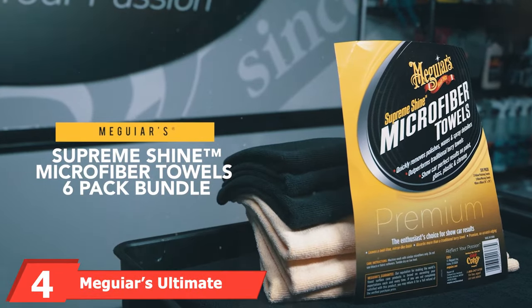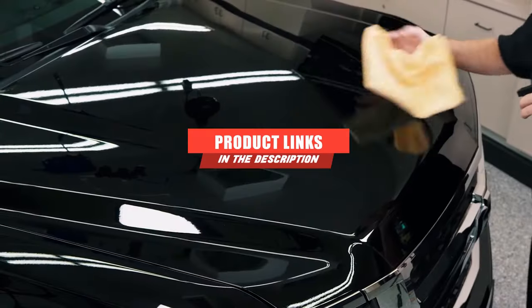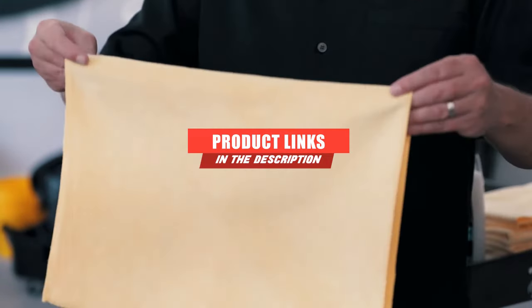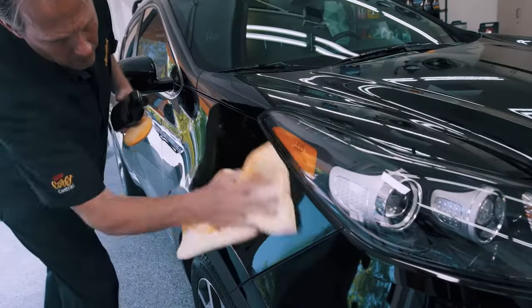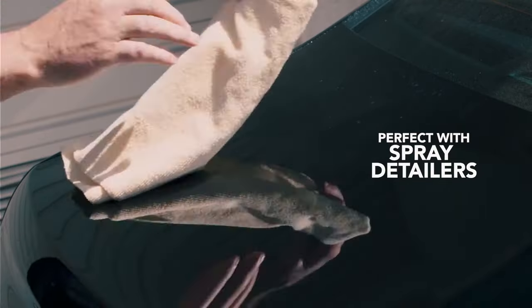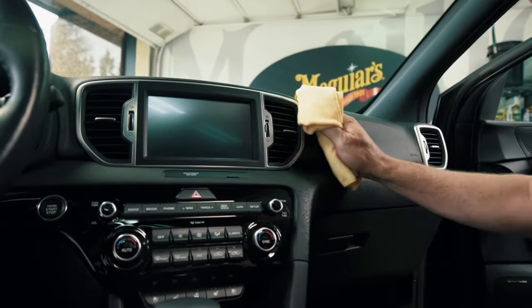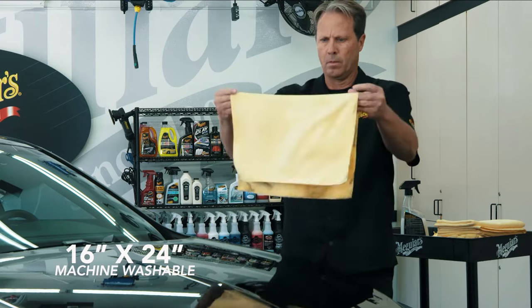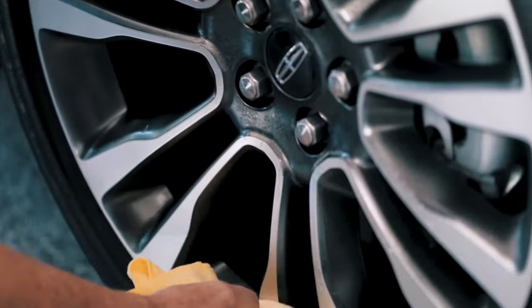At number four, we have Meguiar's Ultimate Polish. Made by one of the top brands in auto detailing, this polish preps the surface of your car with a pre-waxing glaze that offers deep reflection and high gloss. Formulated with conditioning oils that add depth to color and shine, it works especially well on dark colored vehicles. Its mild abrasiveness removes fine swirls and towel marks without stripping too much, and it's safe to use on all glossy paints.